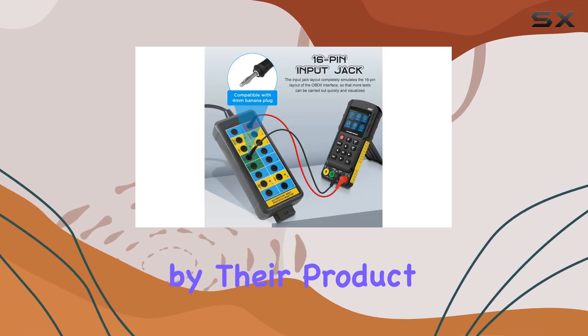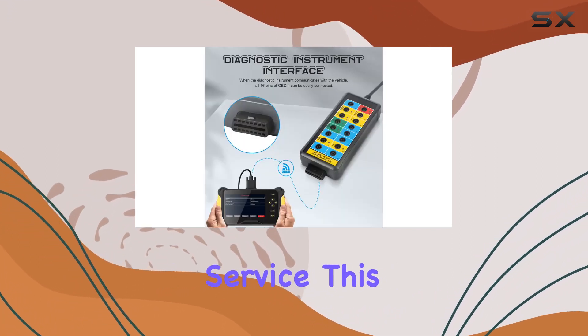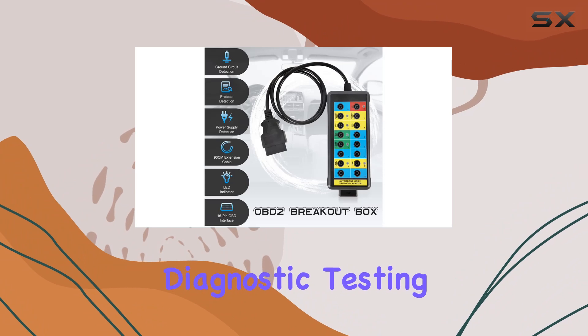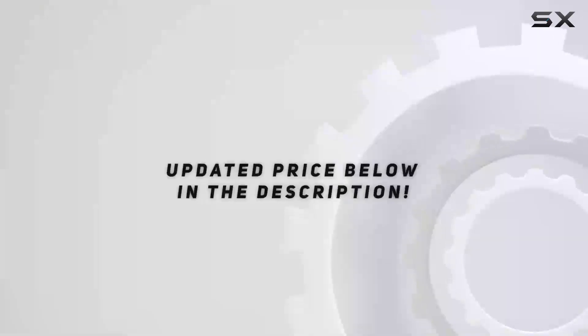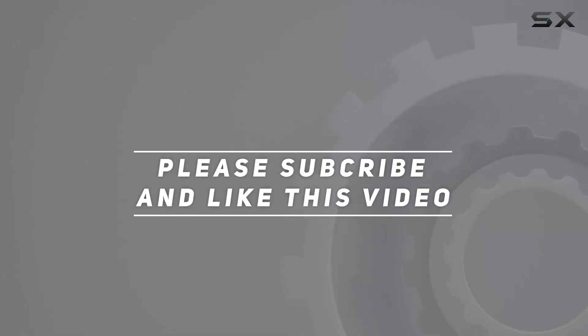CMTOOL stands by their product with a 3-year warranty and 24-hour customer service. This OBD2 breakout box is a reliable addition to your automotive toolkit, offering a comprehensive solution for diagnostic testing. If you're serious about understanding and maintaining your vehicle, this tool is a game-changer. Check out the video description for the updated price, and thank you for watching.